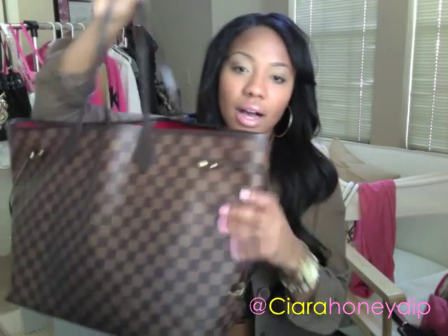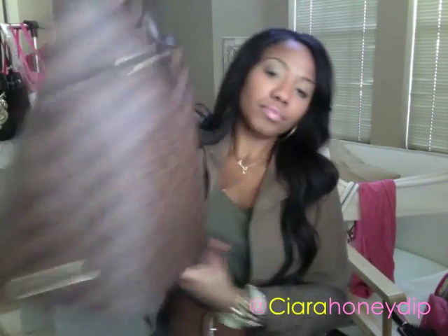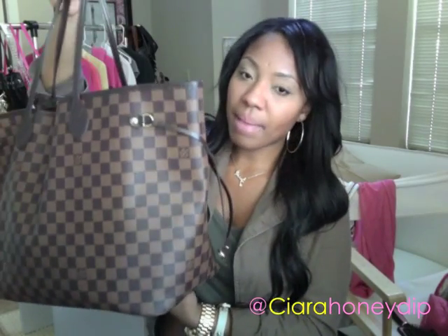Last but not least, I have been loving my Neverfull GM Louis Vuitton. I've done a 'what's in my purse' video, so before anybody asks, that's already up. I've been traveling a lot since I got this bag and I've used it on every trip and it has held up like crazy. It's crazy how much stuff and weight it can hold. I've been rocking this all year and I love it — it's my baby.